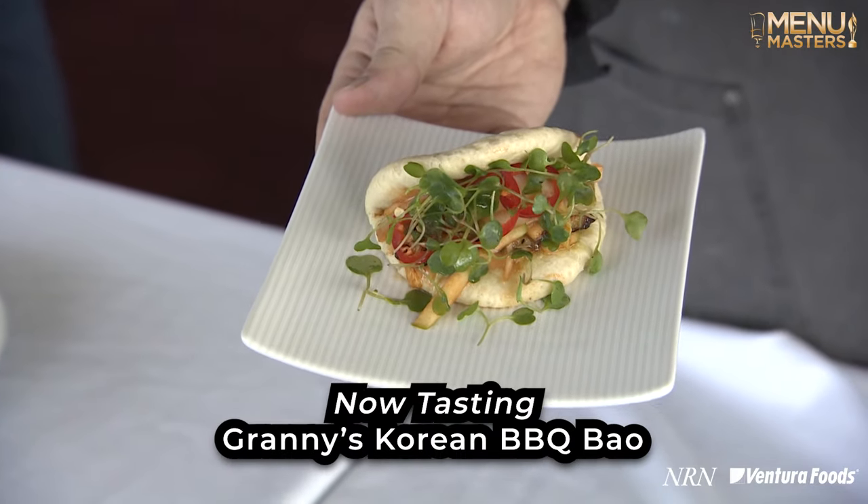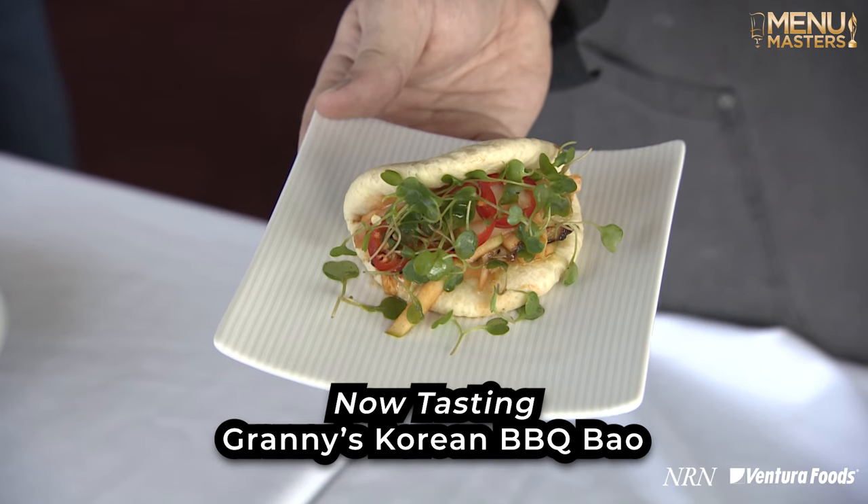There's a creamy sauce in here — I guess it's the pesto — that really completes it all, which is why I keep sticking my fork into it and eating it. Next up is the Granny's Korean Barbecue Bao. There's something about the flavor in this bao that sort of, about two or three seconds into eating it, the wheat flavor comes in and really adds a new element.